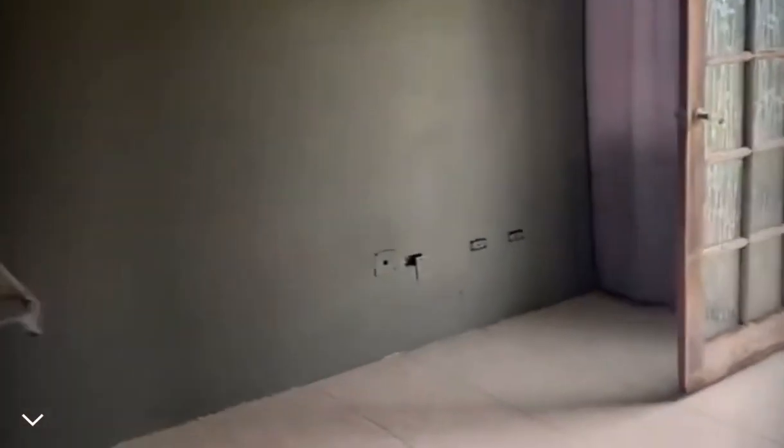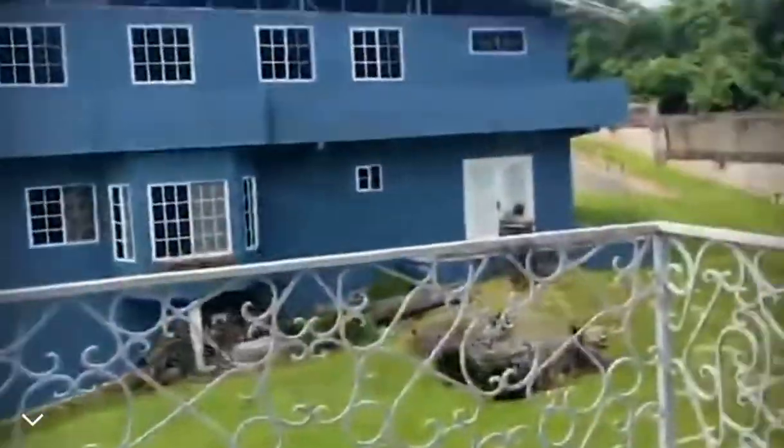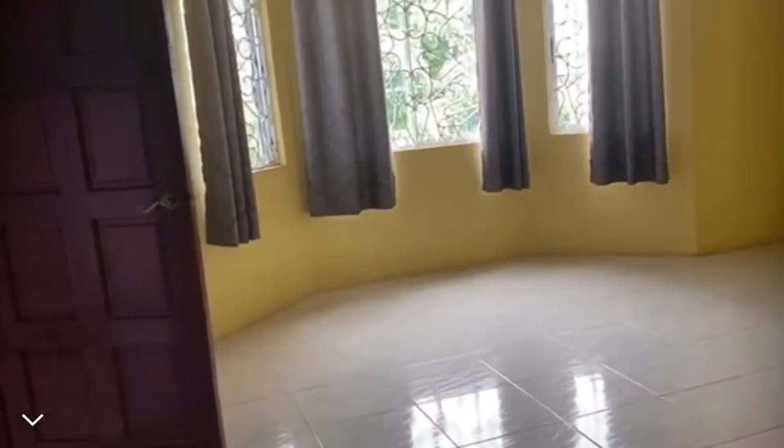This is another bedroom here, and the bedrooms share a wraparound balcony. That's the second house you're looking at behind there. We are going to continue to another bedroom. So this is the third bedroom on this floor, and it is an ensuite. You have your closet here.